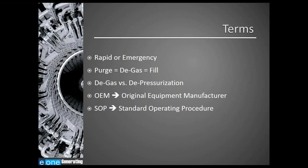The term OEM stands for original equipment manufacturer. When talking about generators during today's presentation, we will be thinking of folks such as General Electric, Siemens, Hitachi, and so on. And the term SOP stands for standard operating procedure.